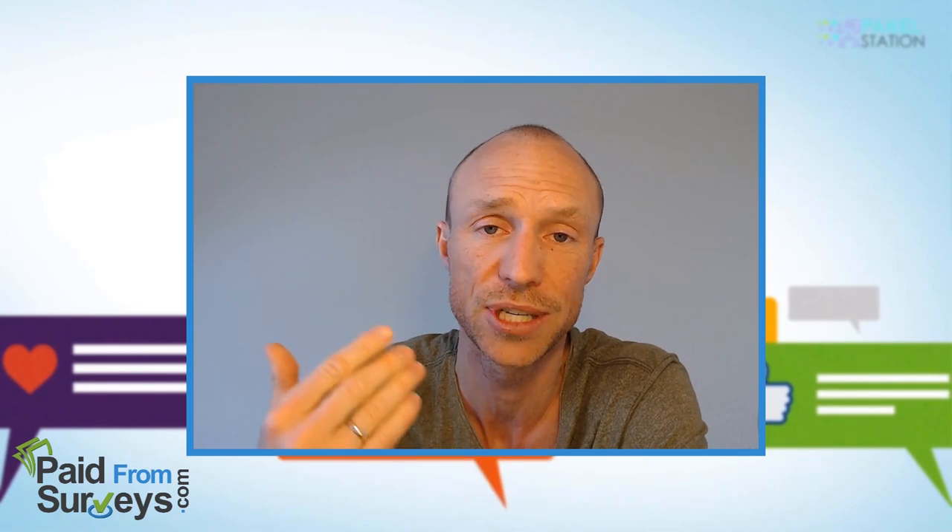If you want to give it a go, I'll leave a link below this video so you can go to my website and find links to the countries where they are currently recruiting new members, since they're not always recruiting in all available countries. If this video helped you, make sure to give it a like, subscribe to my YouTube channel, and hit the notification bell so you won't miss out next time there's a video with tips about how to get the most out of get-paid-to sites, paid survey sites, and other free ways to earn extra cash online.